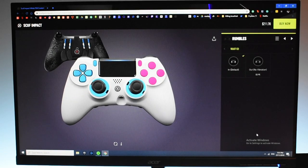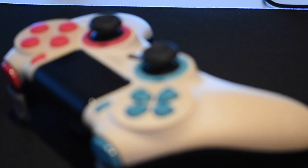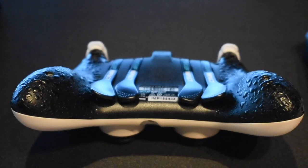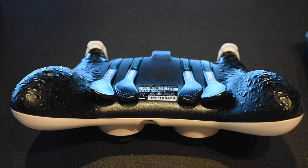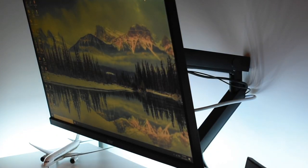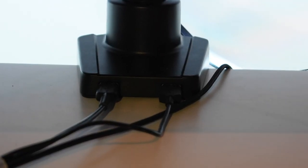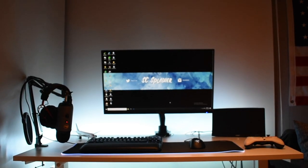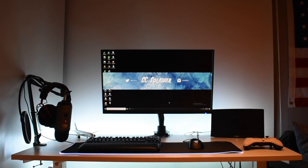For my favorite part of the setup, we have the Scuff Impact controller — probably the best controller out there for customizations. You have paddles at the back, you can change the color, and you have hair triggers — there's just a lot of stuff you can do. In the description there'll be a link to my first two setups where I went in depth on the Scuff. This is a new addition: the Prism Plus monitor arm. It's a really nice arm with a bunch of flexibility, and you also have cable management with two USB ports at the front where you can directly plug in. This brand is only available in Singapore right now but I think it will branch out to the US and other places.